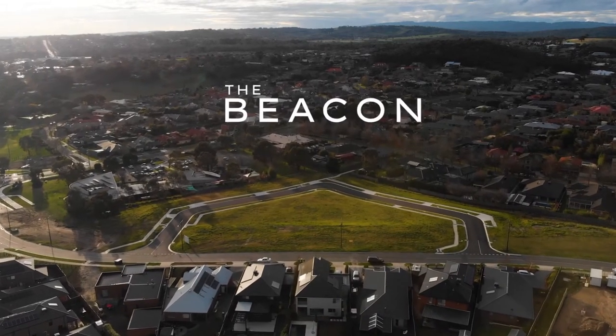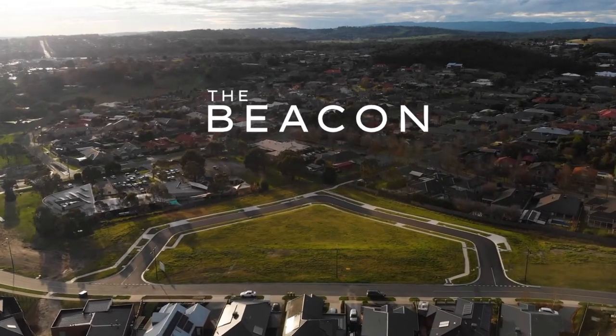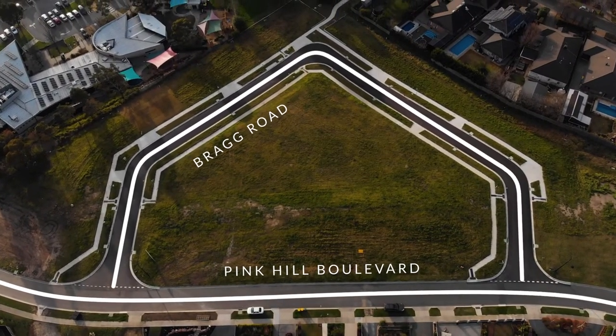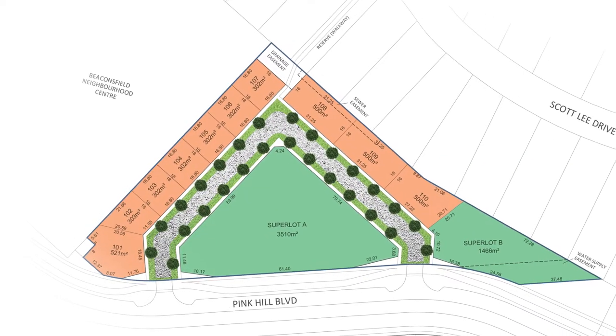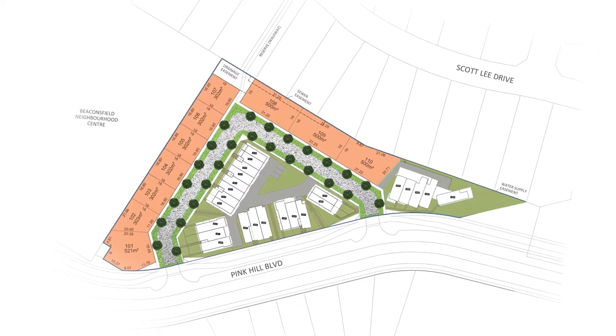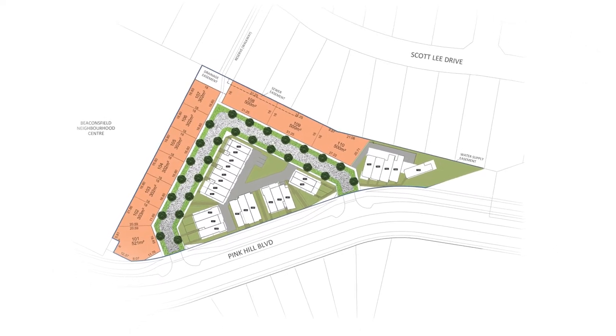The Beacon is located in Pink Hill Boulevard in Beaconsville. It's actually a really special project. It's a large parcel of land — over 12,000 square metres. We separated it into 10 land lots and two superlots. We subdivided 10 of the lots into individual house lots, and on the two superlots we designed 24 townhouses, comprising three and two bedroom townhouses. It's a nice mix in terms of a development for the demographic of the area.